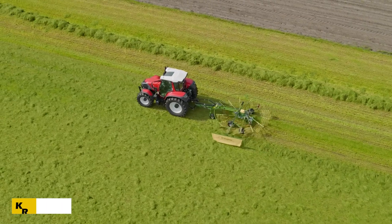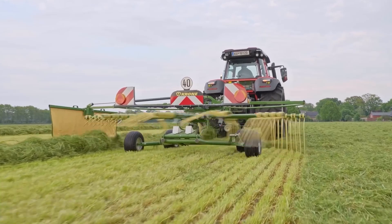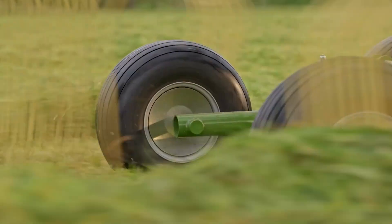Meet the Krone Swadro, an agricultural invention designed to revolutionize the way farmers handle hay and grass. Whether you have a small field or a large farm, this versatile rake has a solution for everyone. With models ranging from single-rotor versions for smaller fields to massive three-rotor machines,